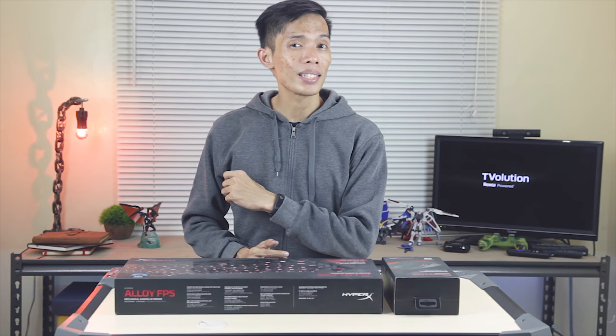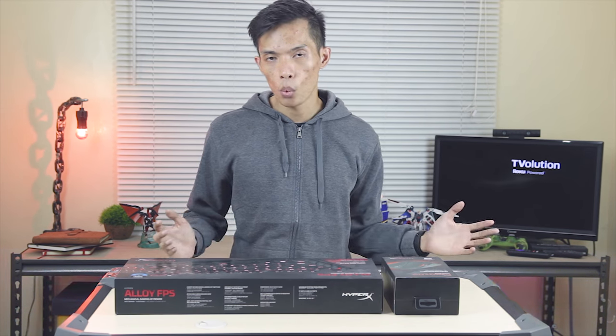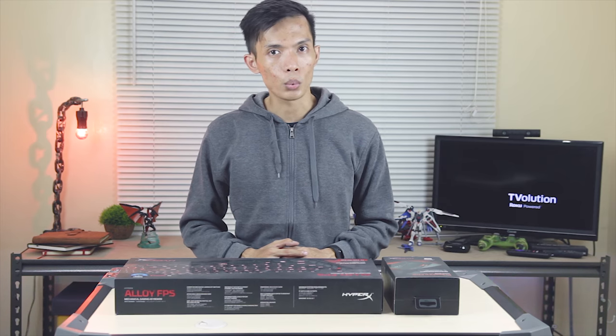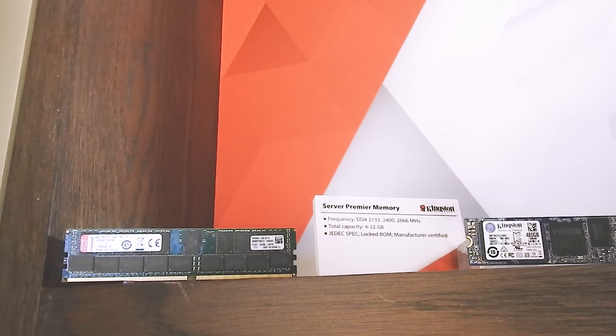Hey, what's up guys? BBoy here. This is still the continuation of my Computex 2017 Taipei, Taiwan experience and for today I'm going to share Kingston and HyperX, which covers memory modules, storage, and USB.